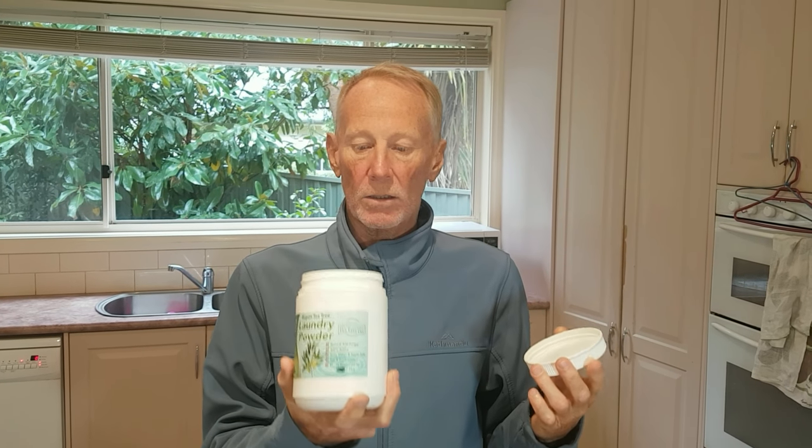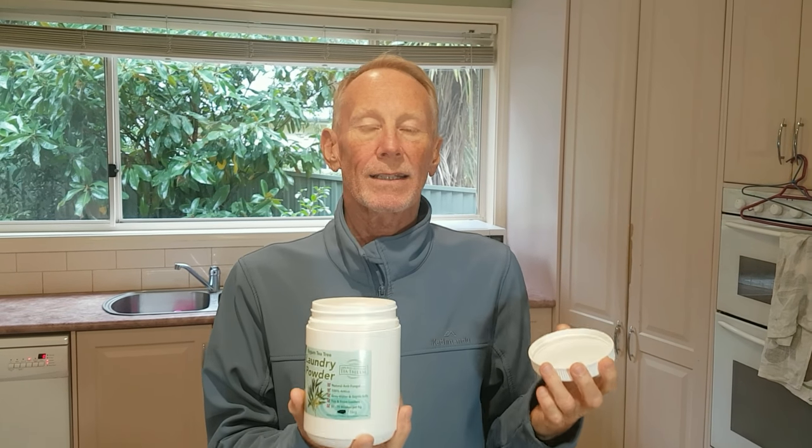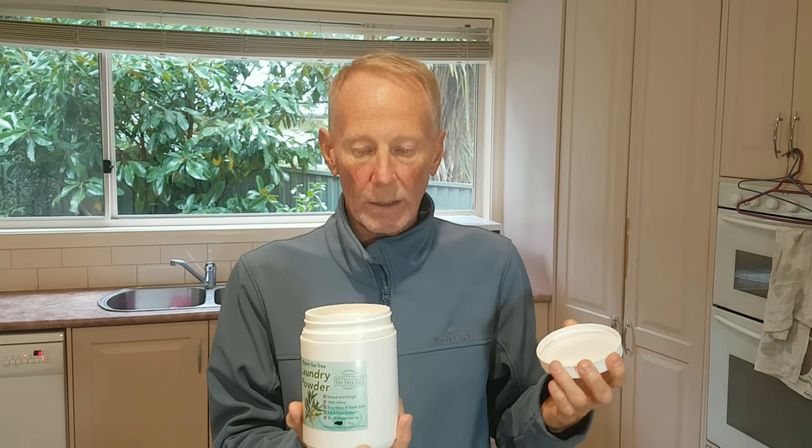I'm talking socks and jocks, underwear. Some people suffer from tinea or athlete's foot. If you are prone to fungal infections, then my advice would be to use our tea tree laundry powder. It's a natural antifungal — you're not putting chemicals into your body.